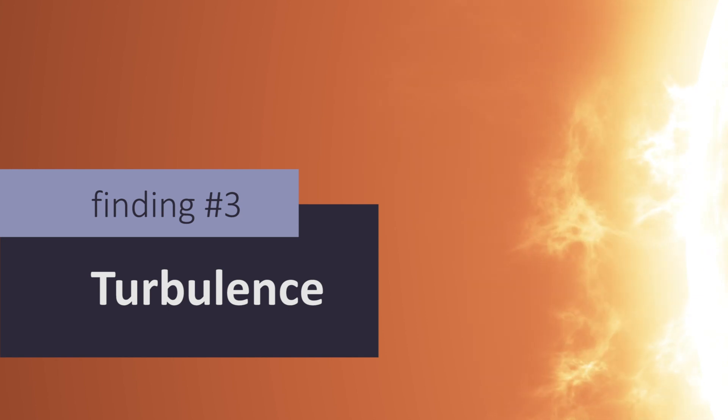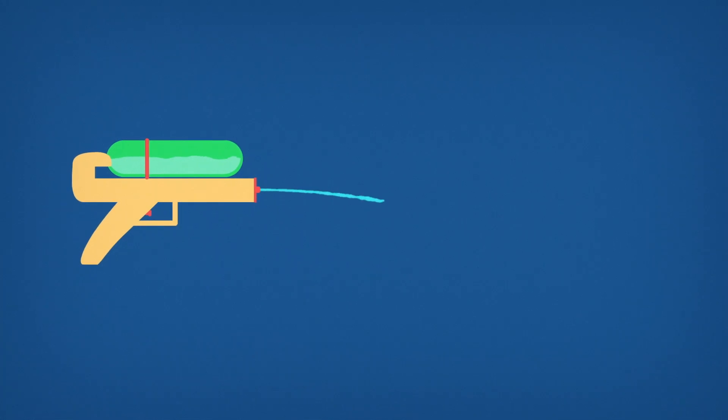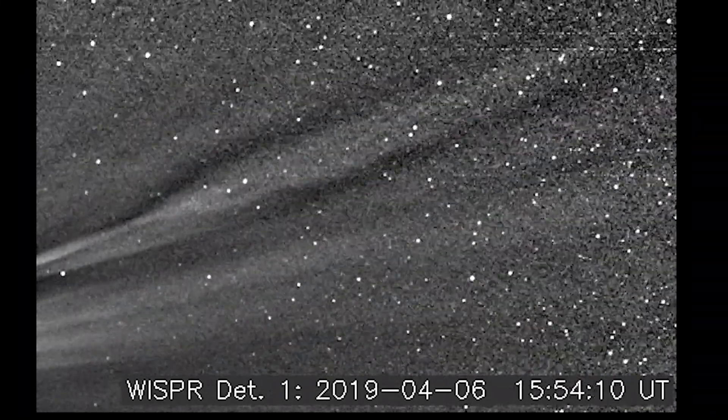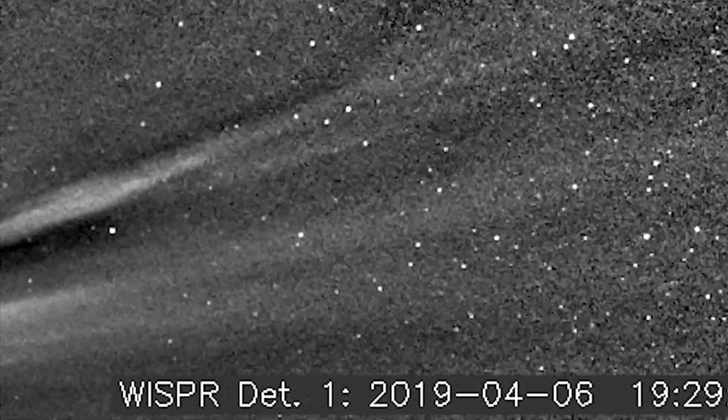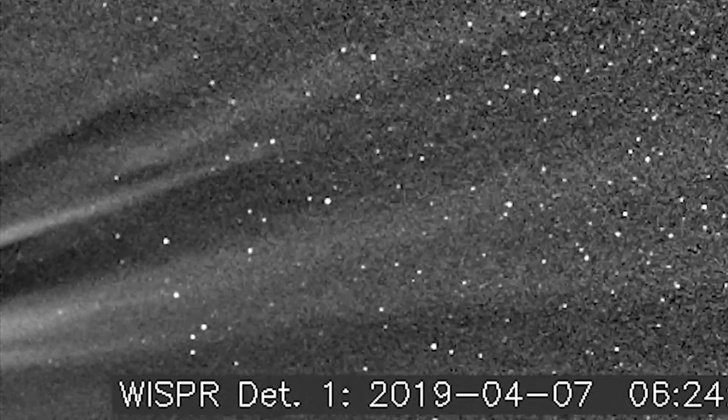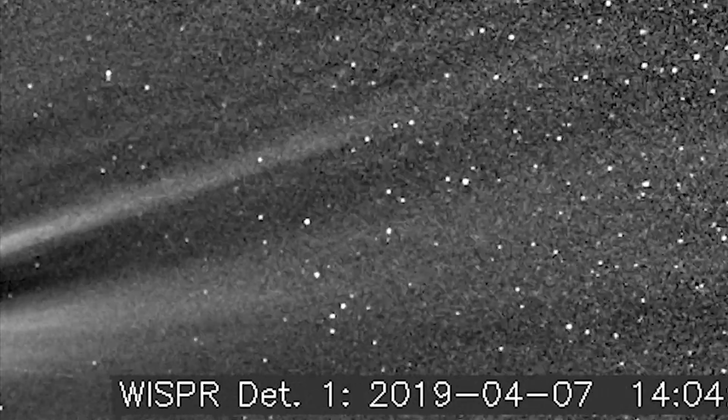Scientists have long wondered if the solar wind is generated as a continuous flow or in spurts. We now see evidence that the solar wind has rough, irregular texture. The plasma within it also seems to lack an orderly sense of direction. Some clumps of solar material fire out into space, while others fall back toward the Sun. These clumps may be distorting the magnetic field, causing the switchbacks.